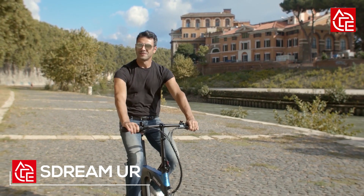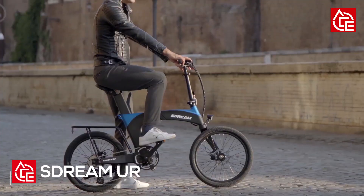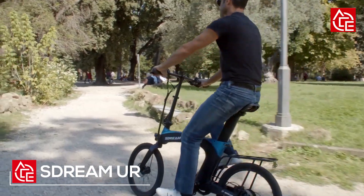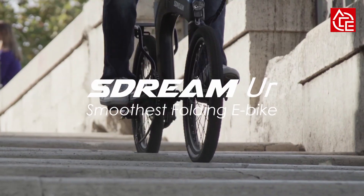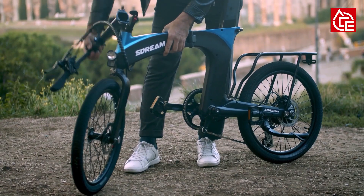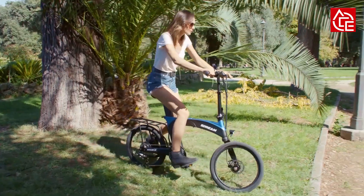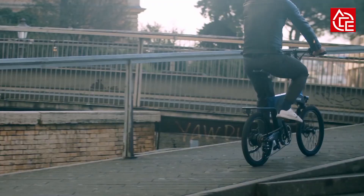Are you a daily commuter or a frequent traveler seeking a more powerful, comfortable, and portable electric bicycle? If your answer is yes, then this is the smoothest folding e-bike for urban explorations. This foldable e-bike contains a patented anti-vibration damping system that absorbs 95% of shaking, while weighing only as much as a small bottle of water.